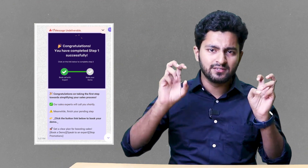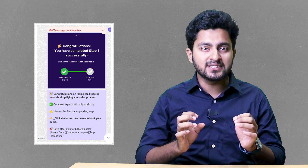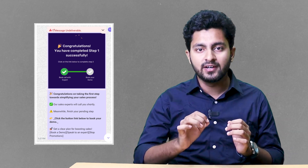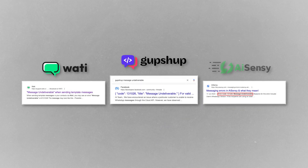But when you're sending marketing messages, many a time what happens is it shows you an error: message undeliverable. This can be frustrating, especially if these are important messages that need to be accurately delivered in order to create an amazing customer experience. However, this is a universal and frequent problem with every WhatsApp API provider.